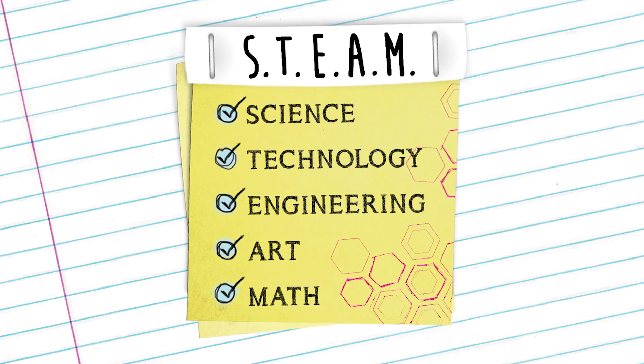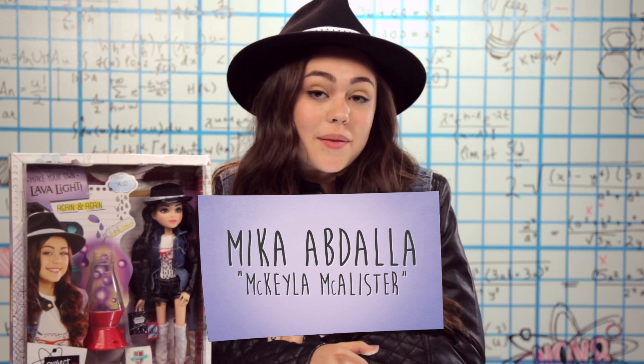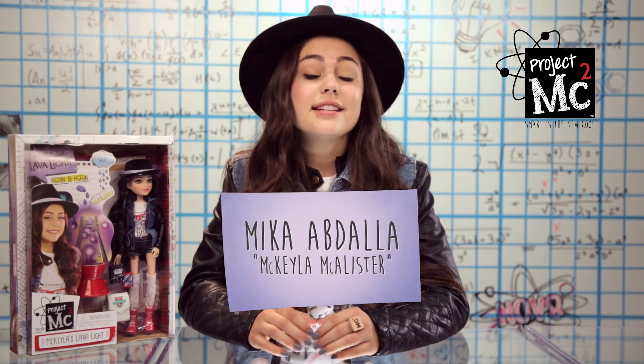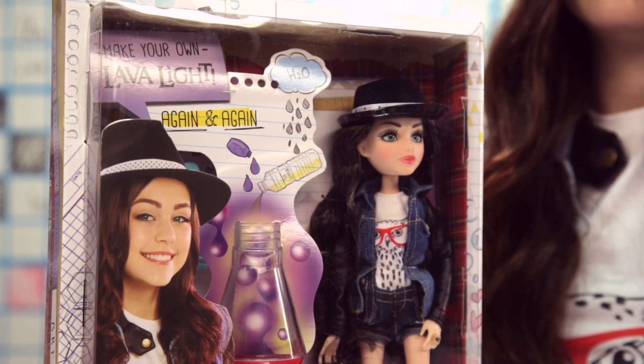Project MC Squared! Hey guys, I'm Mika Abdallah and I play Mikaela McAllister in the new Netflix original series Project MC Squared. Today I'm super excited to finally get to open up the box with Mikaela and her lava light.